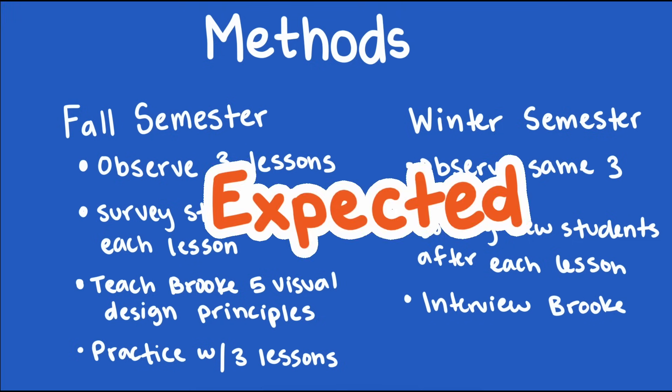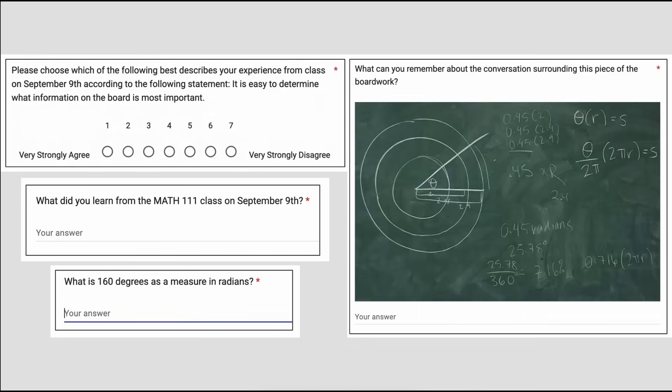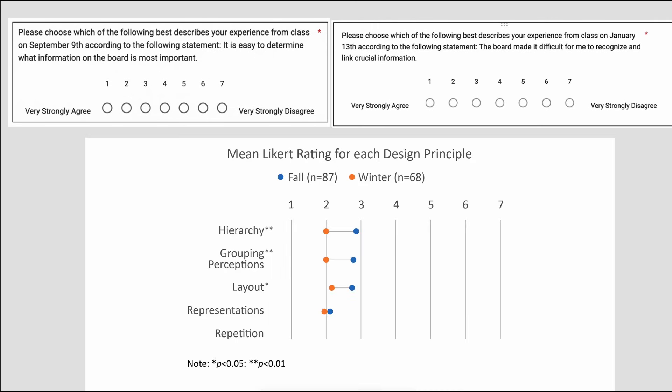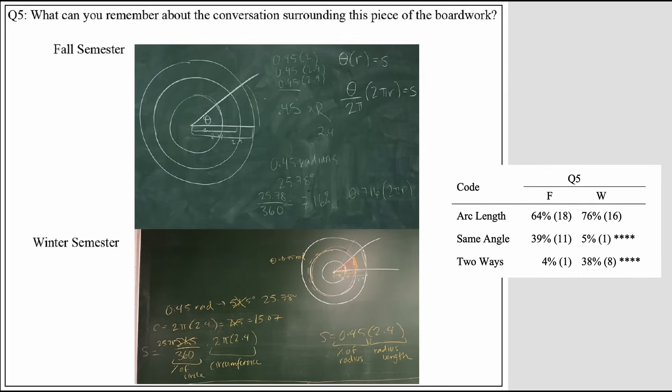My findings were both expected and unexpected. I expected students' responses to improve from fall semester to winter semester, and they did. Across many of the questions I asked, I saw statistically significant improvement showing that student cognitive loads were lightened. I had questions asking students to self-report how easy it was to determine what was most important (hierarchy) and how difficult it was to recognize and link crucial information (grouping perceptions) — both saw statistically significant improvement. I also showed students a portion of the board work and asked them to recall what had been taught, and saw a statistically significant increase in correct answers between semesters.